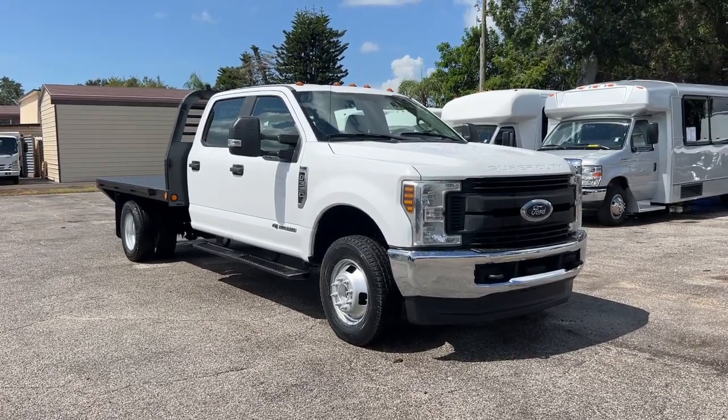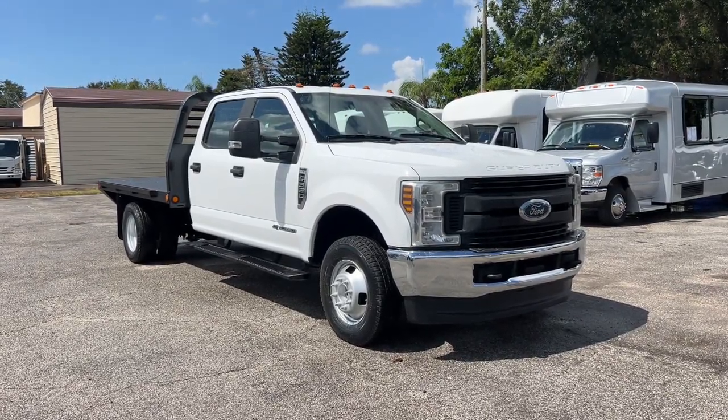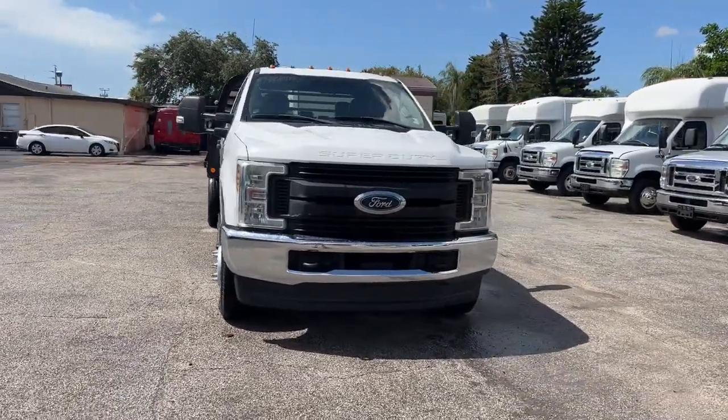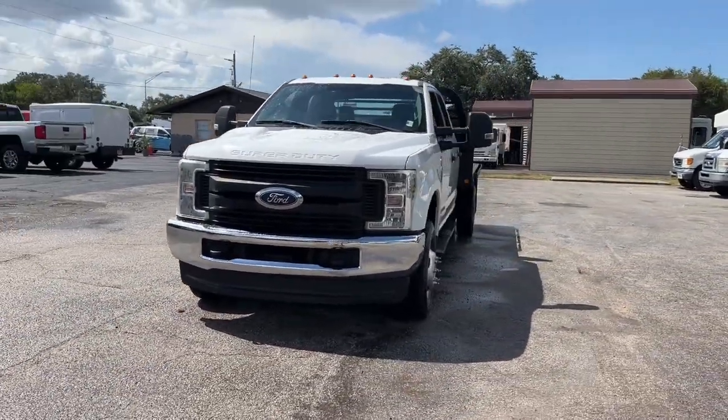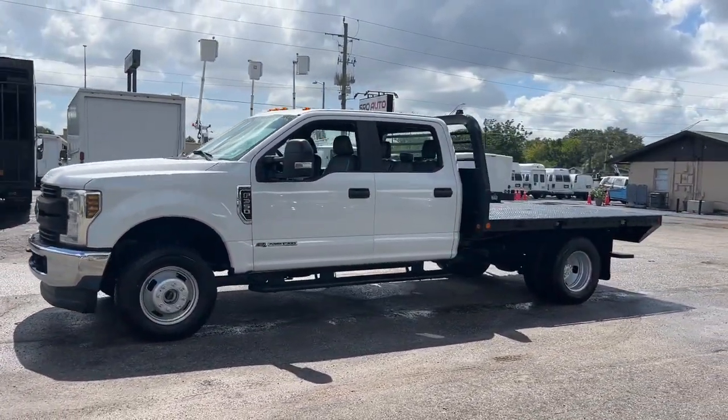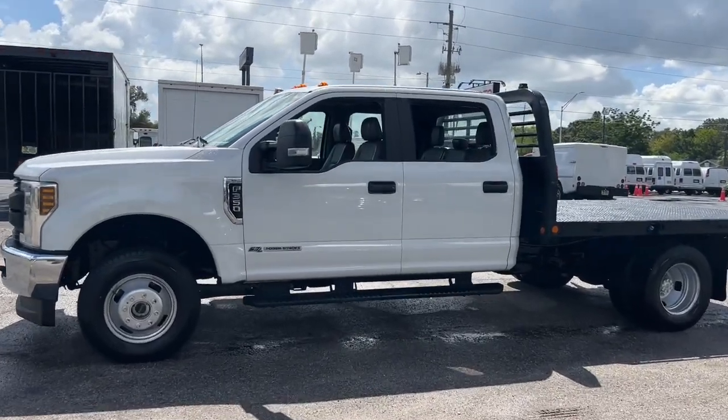Looking for your dream car? It could be the 2018 Ford F-350. This vehicle is an outstanding buy with fewer than 200,000 miles on the odometer. Extreme jobs call for extreme capabilities, and that's what this solidly built F-350 delivers.